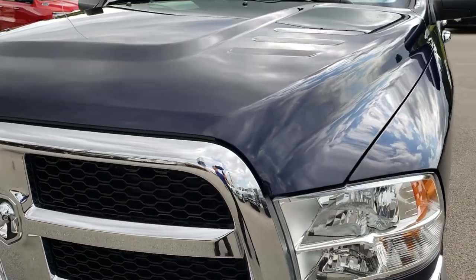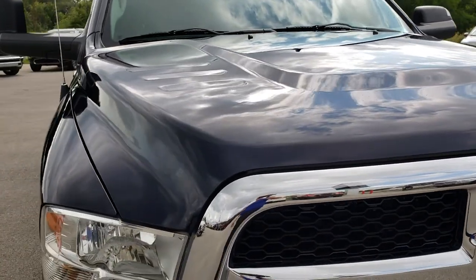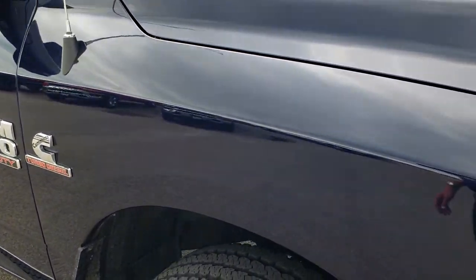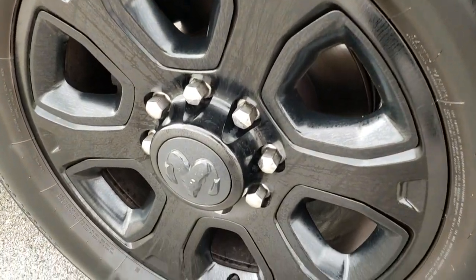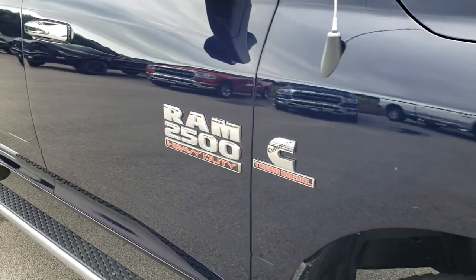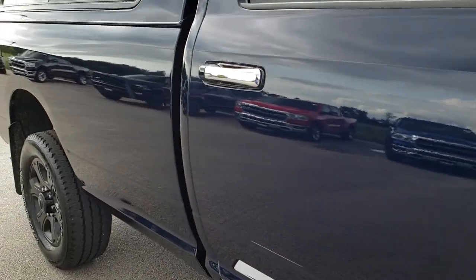The hood is in excellent condition — I didn't see any dents or dings on that. Passenger side front fender is in nice shape as well. Passenger side rim, no scuffs, no scrapes on that. And as you go down this side of the truck you can see just how clean that body is, how reflective and mirror-like that paint is.